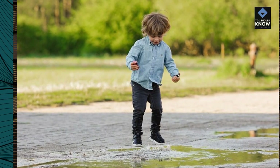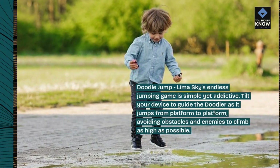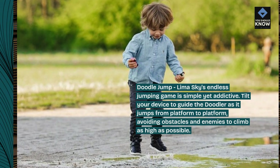Doodle Jump: Lima Sky's endless jumping game is simple yet addictive. Tilt your device to guide the doodler as it jumps from platform to platform, avoiding obstacles and enemies to climb as high as possible.